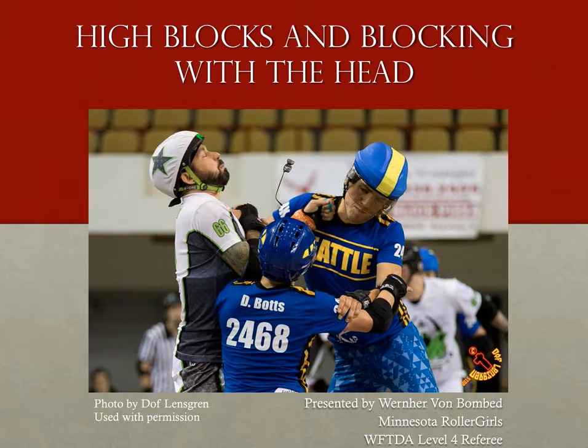High blocking, or blocking to the head, is the shortest rule in the 2015 rules, measuring in at just 103 words. And although the 2017 rules don't really take to word counting as much, it's still pretty small when compared to other penalties. So as you might expect, this is a pretty simple rule. But if you ask skaters after a game, there's a pretty good chance that they'll tell you what was missed was a lot of this very simple rule.